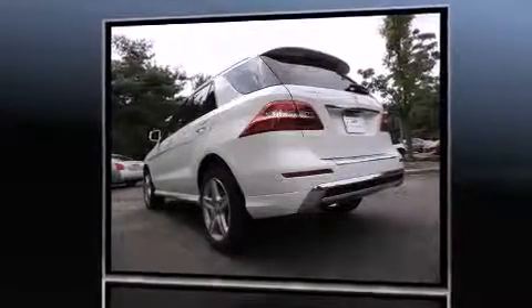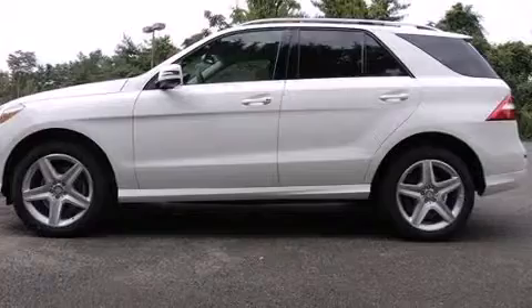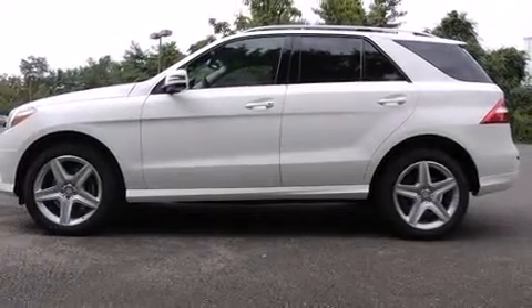Additional features include skid plates and one-touch window functionality. For drivers who enjoy the natural environment, a power moonroof allows an infusion of fresh air.